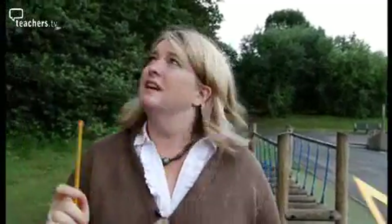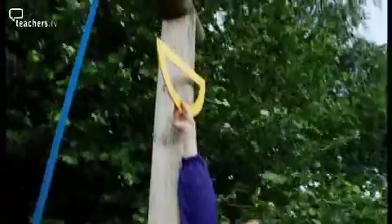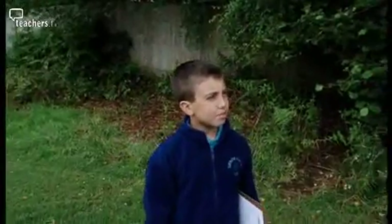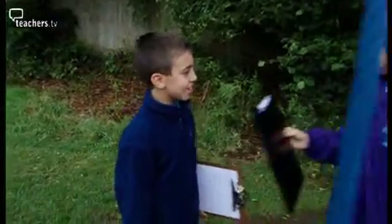Eleanor seems to think that that might be a right angle there. How are we going to absolutely test and see if it is? It's too high. It is quite high, isn't it? If you could stand on this... Just have a look at the equipment we've got with us. We've got a ruler. Earlier today Jackie and her APP mentor Donna discussed how she'd be assessing her pupils in this lesson.